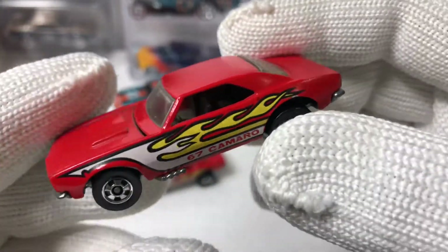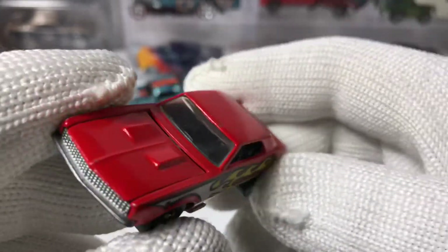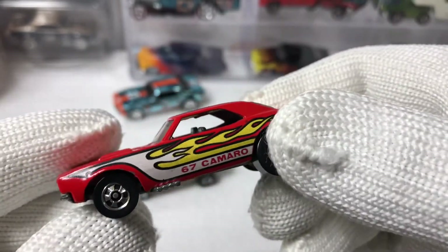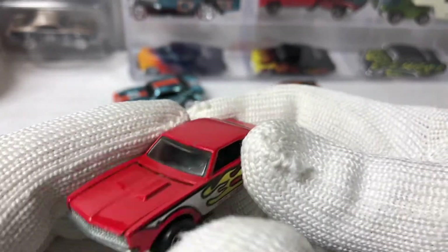These also have Malaysia bases. I have a few of those but I don't have any with me today. Clear glass and then black interior on these. Just cool cars for sure.